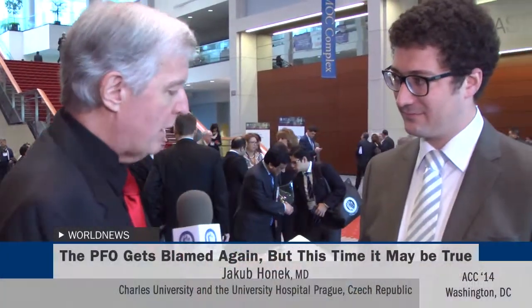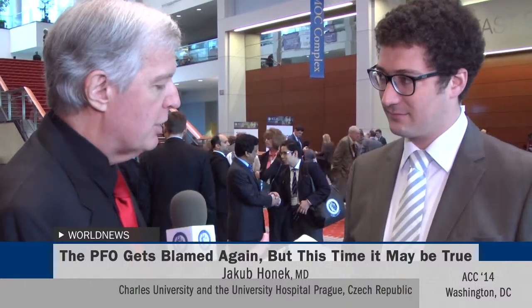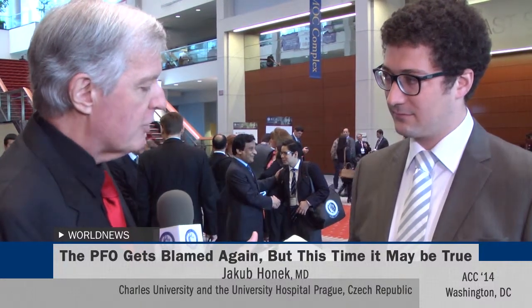Effect of Catheter-Based PFO Closure on the Occurrence of Arterial Bubbles in Scuba Divers. I am with the first author of that paper, Dr. Jakub Hornek, MD, from Charles University and the University Hospital in Prague — that's Motol University Hospital — in the Czech Republic.